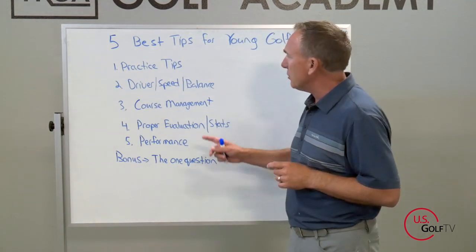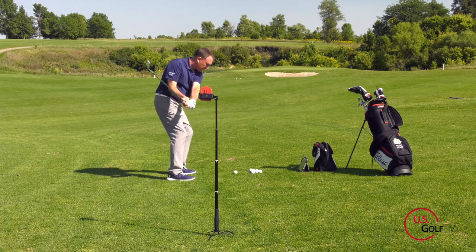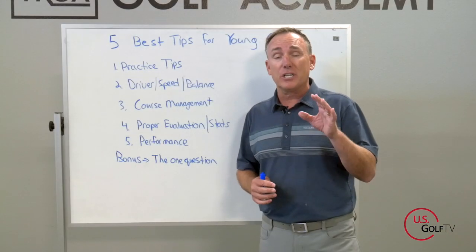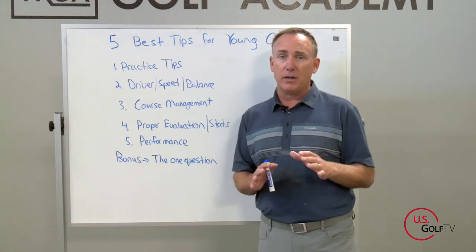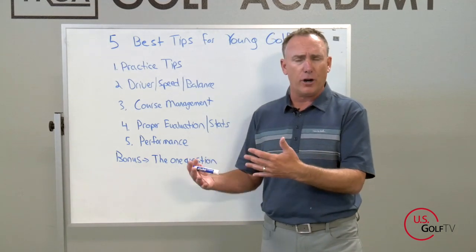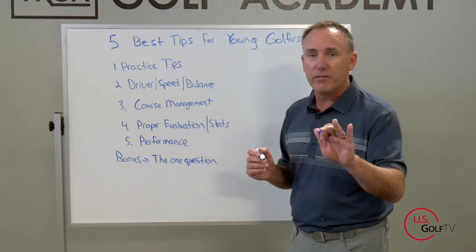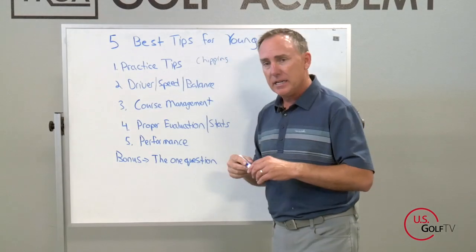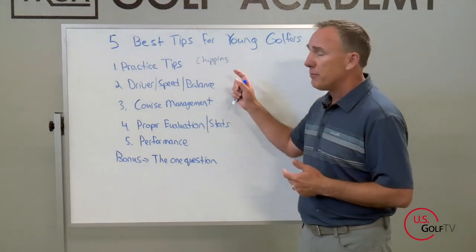So what are these 5 things? Number one, we're talking about practice tips. I don't think I need to start by saying you need to practice to get better. More commonly what I see is young golfers who spend a lot of time at the golf course and they like to practice, but they don't practice the right thing. My favorite area to practice is chipping. I would definitely be spending some time working on your chipping.